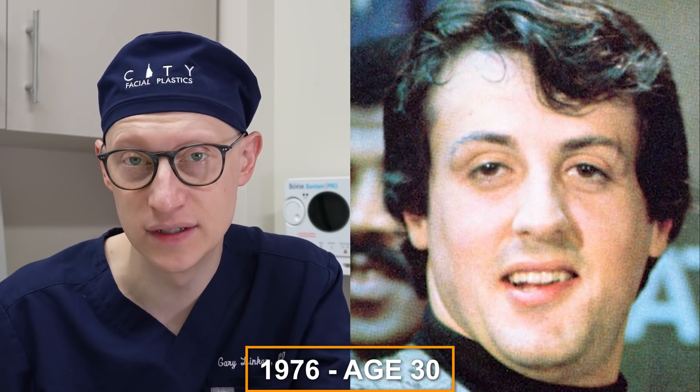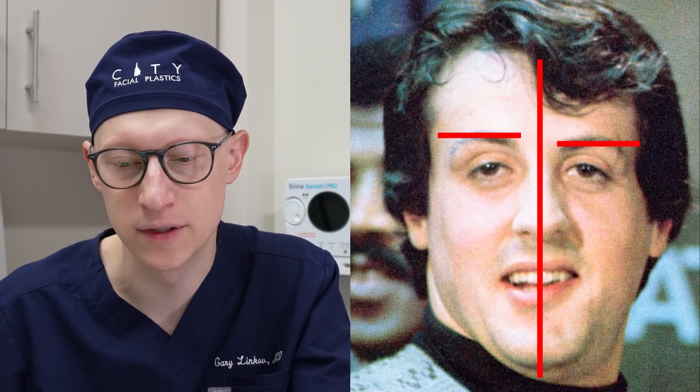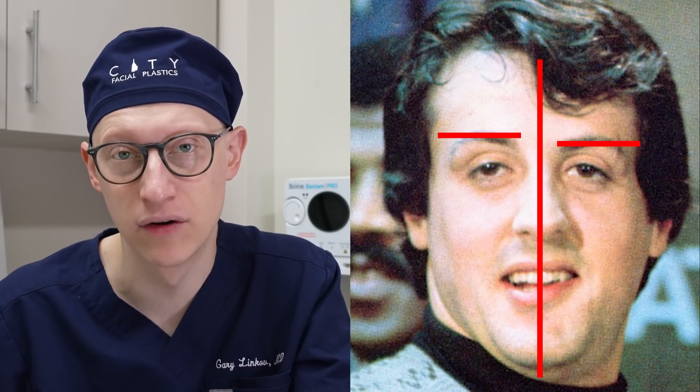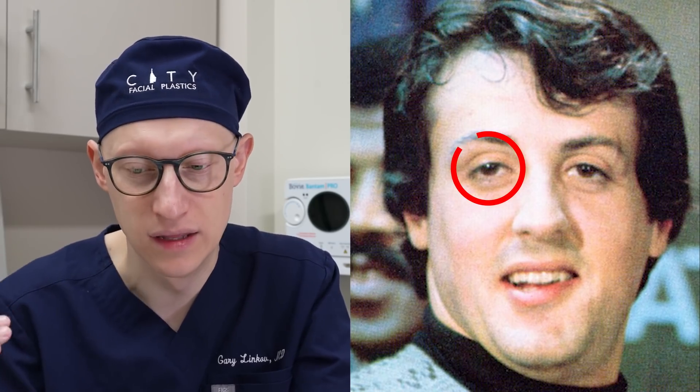In 1976, at the age of 30, I can appreciate here the asymmetry in his brows. The right side is higher up than the left, and his entire right orbit of the eye is sitting higher than the left.